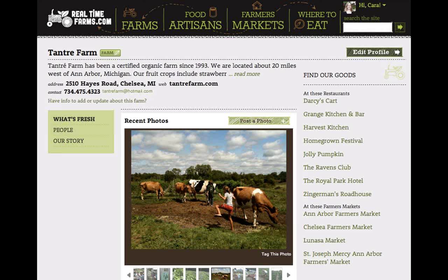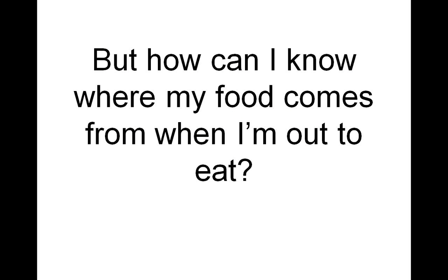This is the heart and soul of Realtime Farms: the Farm and Food Artisan Profiles. There's a farm profile for Tantre Farm in Ann Arbor, Michigan — you can see pictures from the farm, read all about it, see their contact information, and see where you can find their food at restaurants and farmers markets near you. All this data is being added every day by people all over the country submitting it from their computers and smartphones. People quickly found they also wanted to know where their food comes from when they go out to eat.